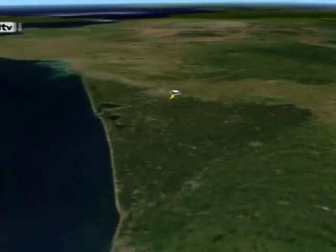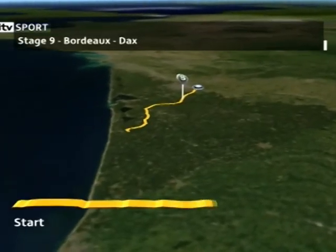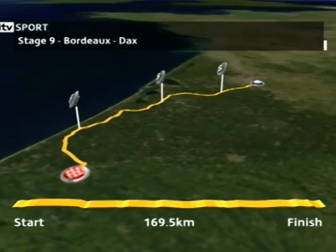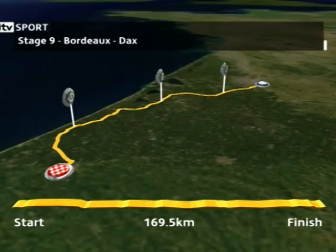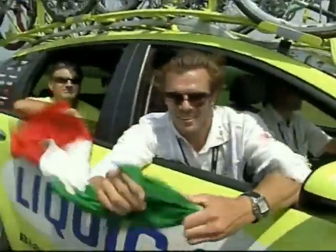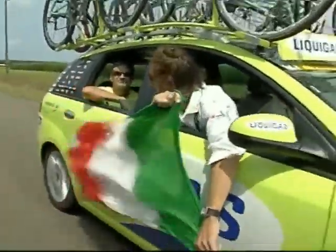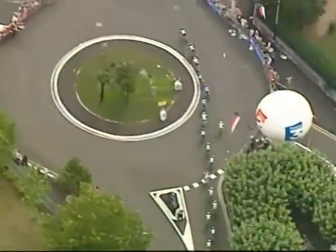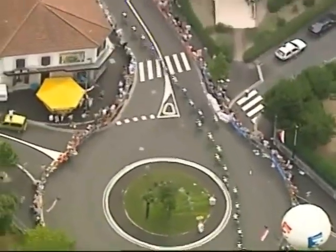With nothing but the odd speed bump between Bordeaux and Dax, the promise of one last bunch finish before the mountains was always going to be too attractive for the sprinters' teams to allow a breakaway to succeed. With Mario Cipollini making a cameo appearance on the race, it looked like the perfect day for Robbie McEwan to match the great Italian's mark of 12 stage wins on the Tour. He had two kilometres to go now.